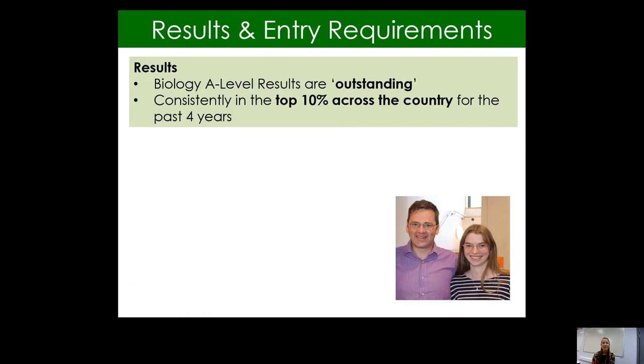In terms of our results, we are really proud of our students here at Ralph Allen. Our results are fantastic — described as outstanding. We have consistently been in the top 10% across the whole country for biology A-level across the last four years, so really proud of all the hard work that our students put in.